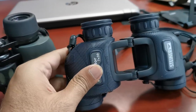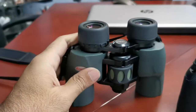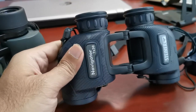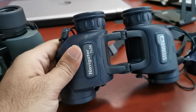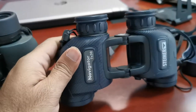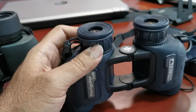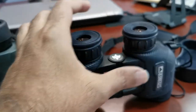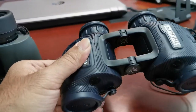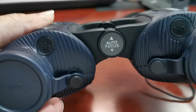Yes, I understand that the Steiner is a waterproof model — so is this. Yes, I understand that this is a fog-proof, nitrogen-purged model — so is this. Yes, I understand that this is an independent focus model that, once focused, does not need to be refocused — what is termed by Steiner to be autofocus.